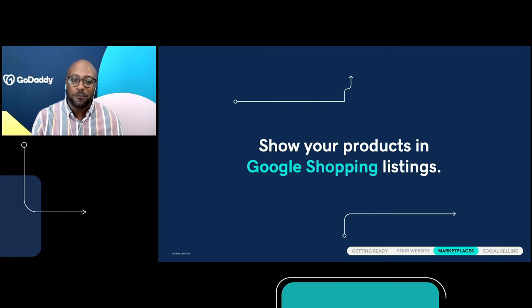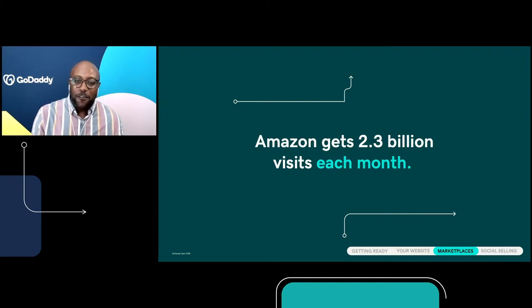When we're talking about new customers, we're talking about quite a few of them. Amazon gets 2.3 billion visits each month — 2.3 billion visits each month. All of your products will display in the marketplaces feature, so you can easily list them on new channels. Any changes you make to products within your online store will update to your connected marketplaces. This means all your inventory and orders can be managed in one place — and that's amazing. Darlene is going to show you how to connect your site to marketplaces and how to list your products on the newly connected channels.